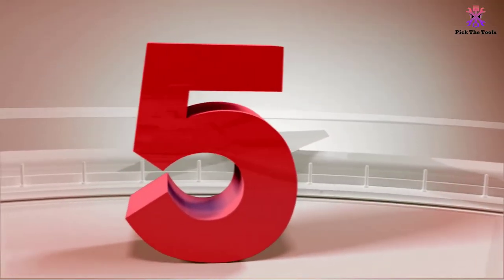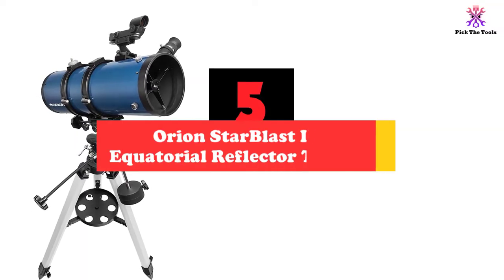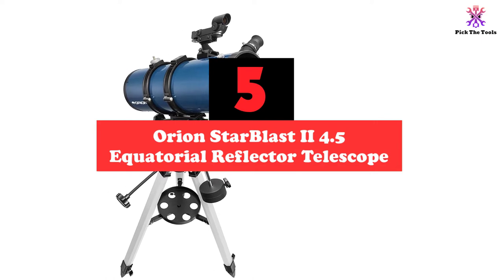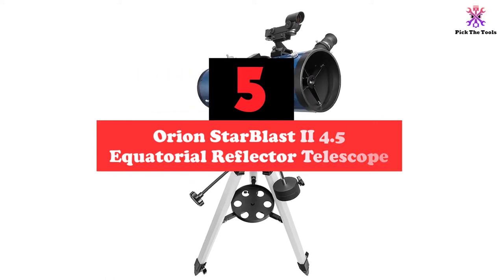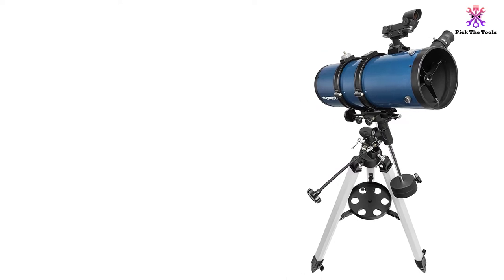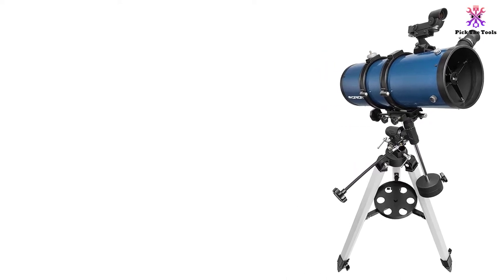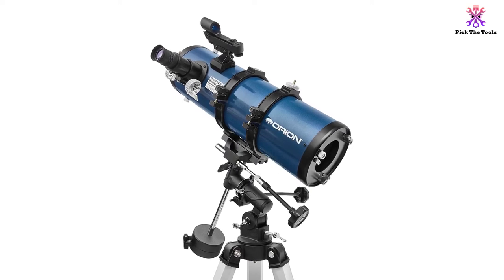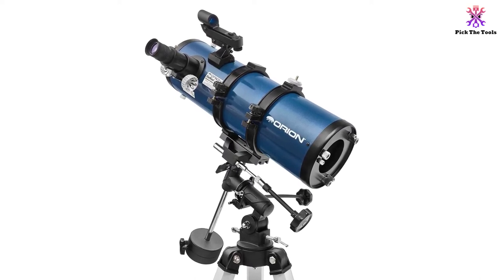Starting at number 5, we have the Orion Starblast 2 4.5 Equatorial Reflector Telescope. Though this is a great beginner telescope, even experts in astronomy will appreciate the views and accessories that come with it. The Orion Starblast 2 uses a 4.5-inch aperture reflector tube that collects a huge amount of light to show you crystal clear images.